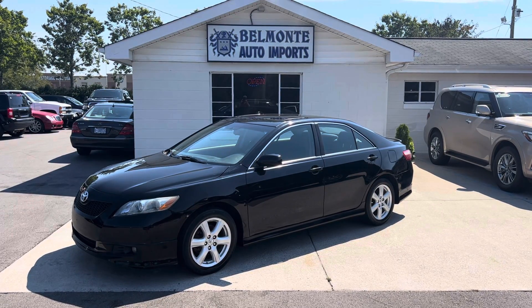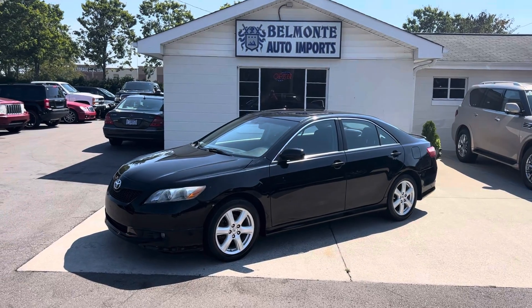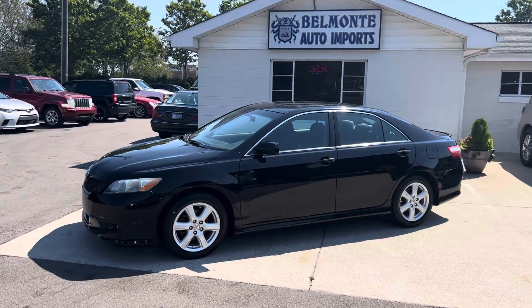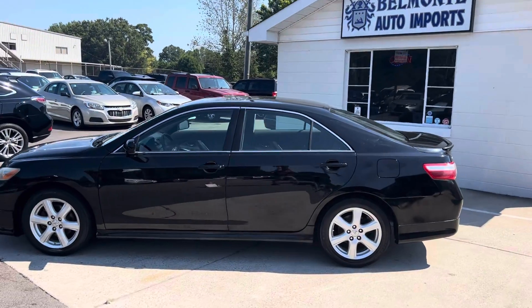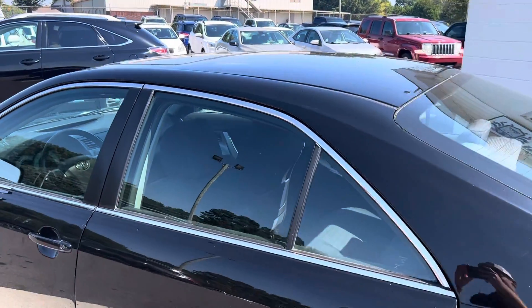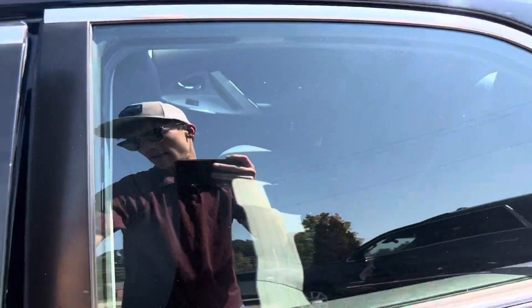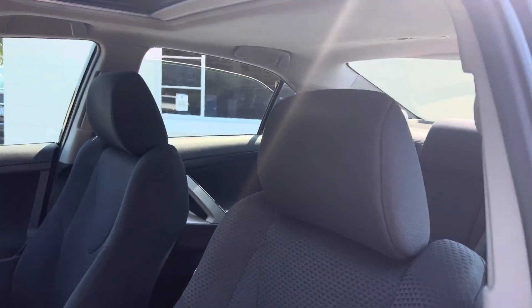Hey everybody, it is another great day to take a look at some cars here at Belmonte Auto. We're gonna go ahead and start with this one here. We got a 2009 Toyota Camry SE, got it in black with a nice chrome trim to make it pop. And it is a Toyota so you know, they run good, they last a long time.